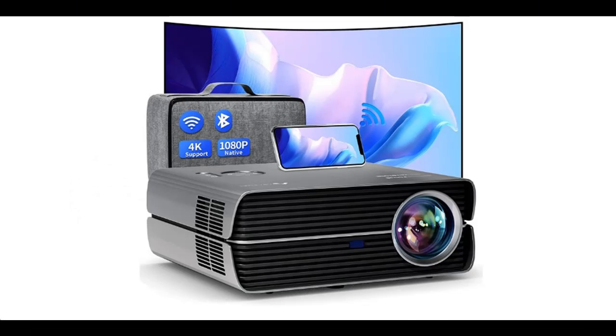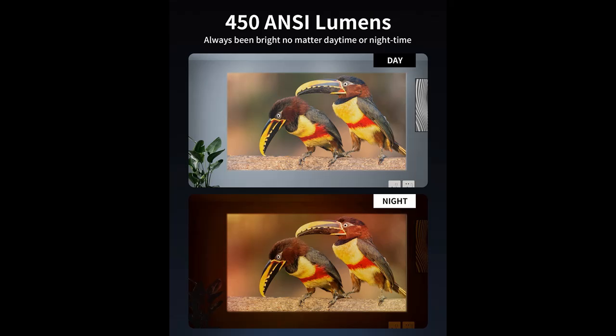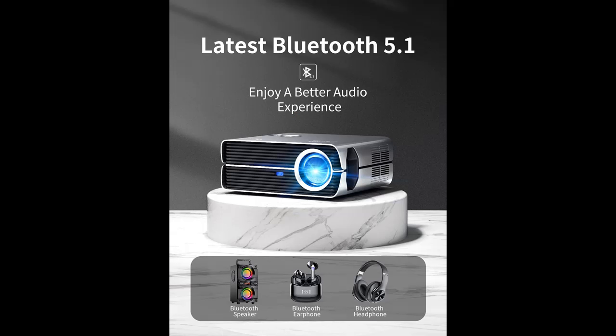Highlight features overview: The Full HD native 1920x1080p projector utilizes bright LED light and LCD display technology, upgraded with 450 ANSI lumens, over 9800 lumens high brightness, and 12,000:1 high contrast.